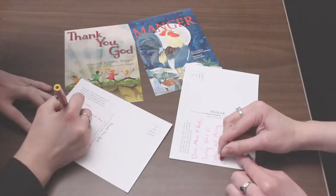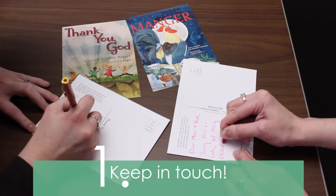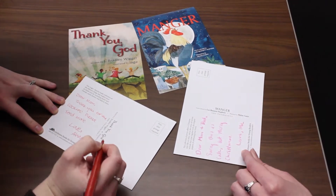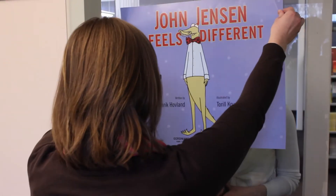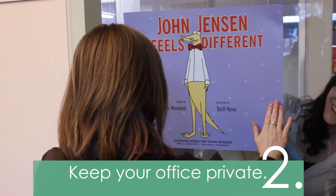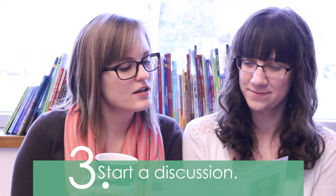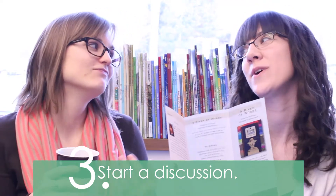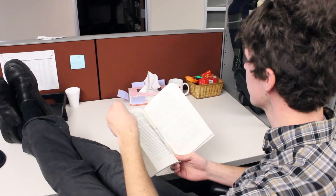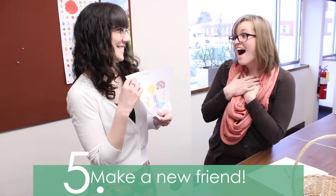So to celebrate our free promotional materials today, we thought we'd show you five ways you can use them: Keep in touch. Keep your office private. Start a discussion. Save pages from getting dog-eared. Make a new friend.